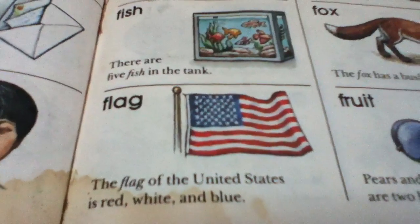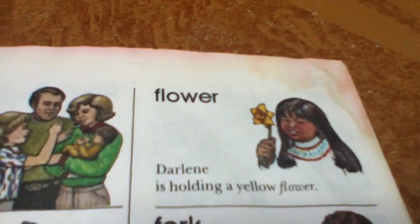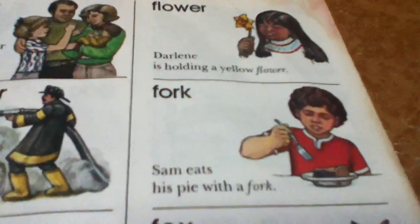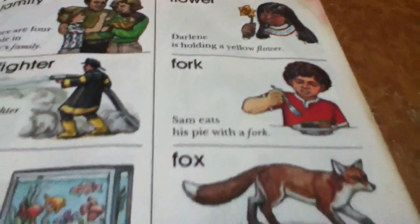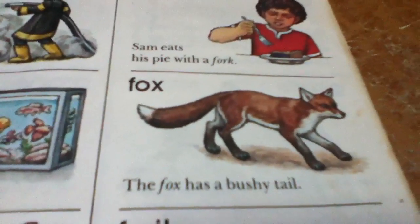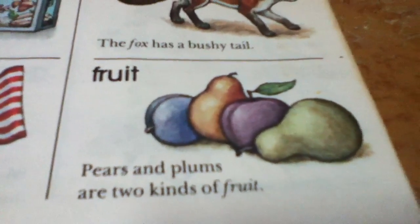Flag. The flag of the United States is red, white, and blue. Flower. Darlene is holding a yellow flower. Fork. Sam eats his pie with a fork. Fox. The fox has a bushy tail. Fruit. Pears and plums are two kinds of fruit.